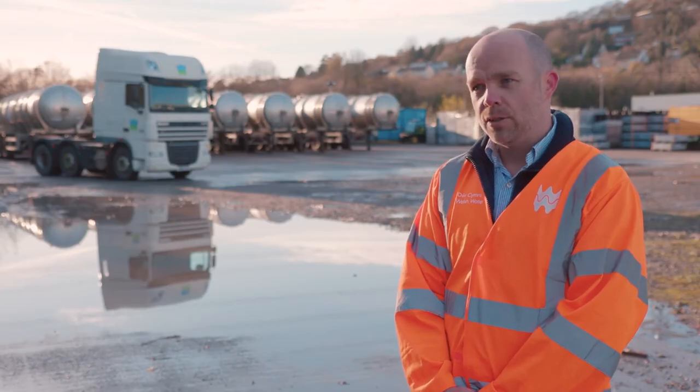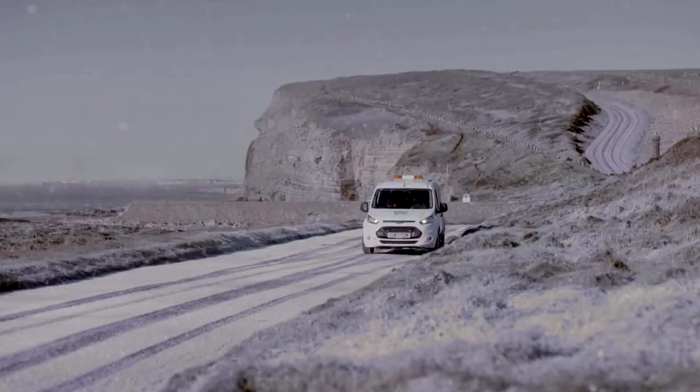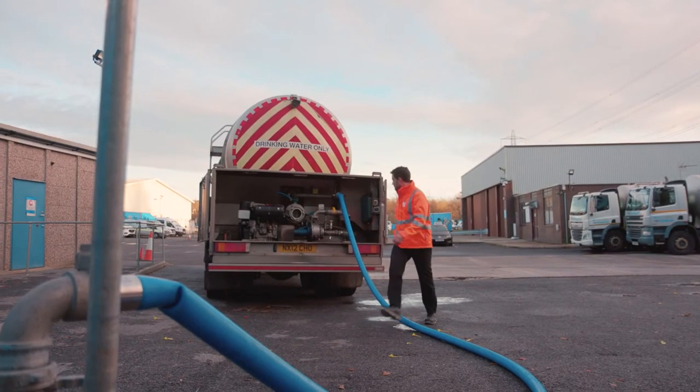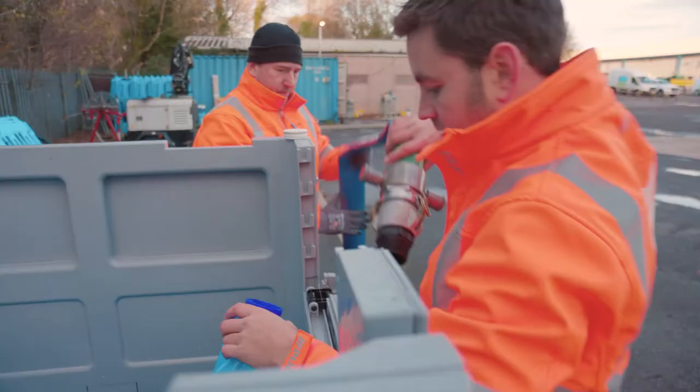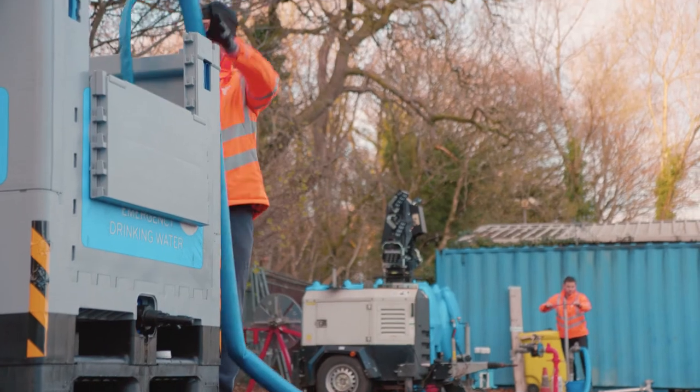A few other crucial things that we do to prepare for winter is make sure all our vehicles are ready — so we service them all going into winter to make sure they're ready to respond to any eventuality. We also undertake an exercise where we plan through a winter event and scenario test how we would respond in that type of emergency.